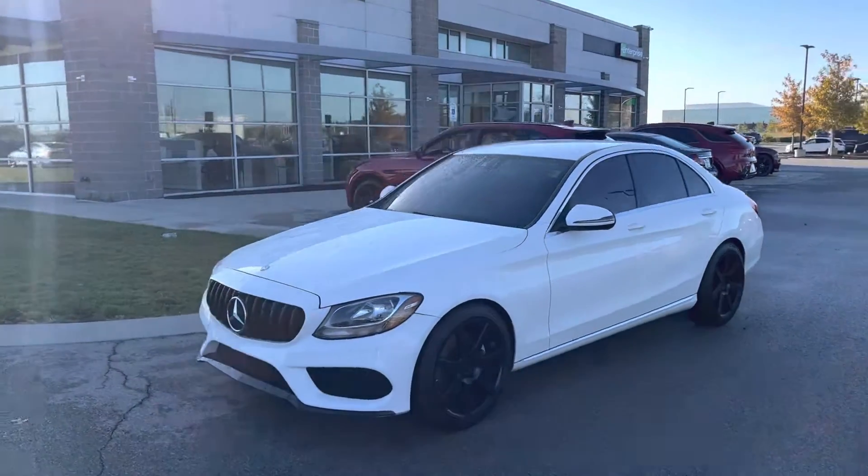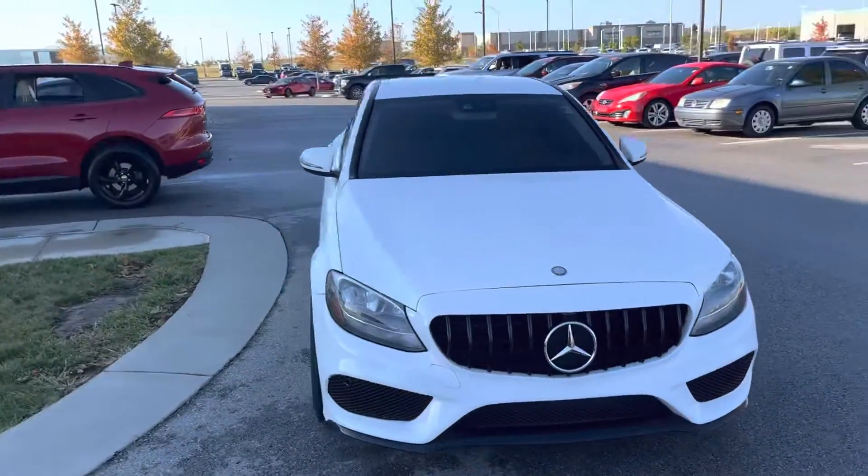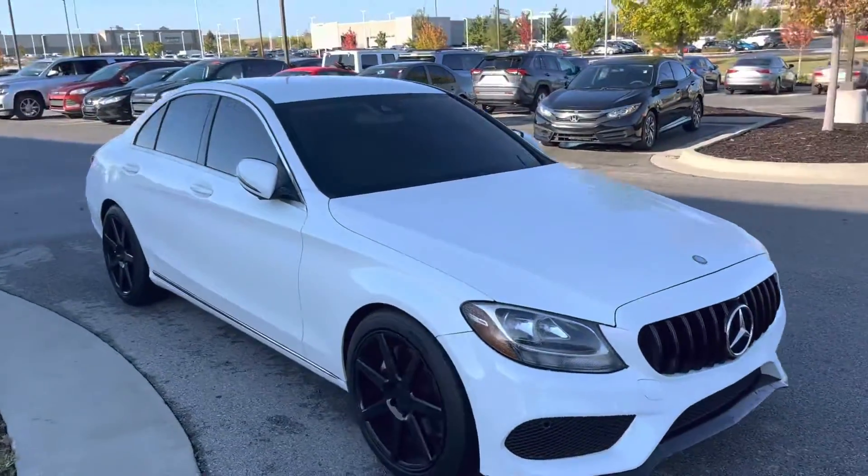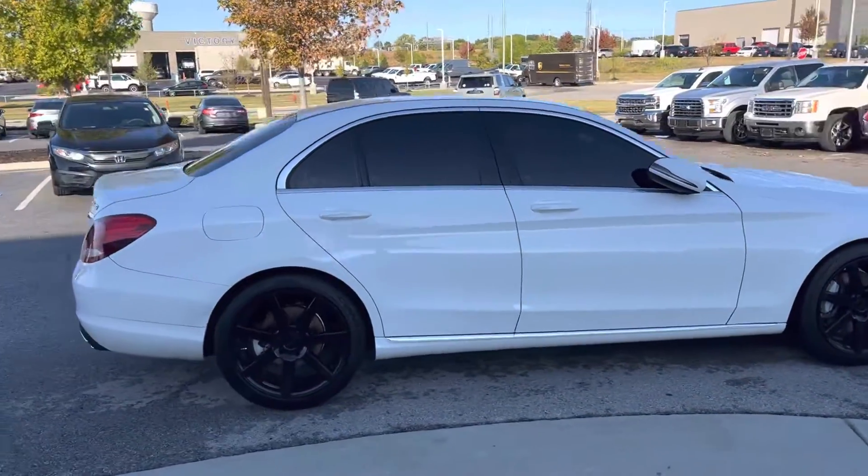Good morning, Derek, Draylen, Carol over at Premier Auto Outlet. Here's your 2017 Mercedes-Benz C Class 300 that you were interested in. And man, this thing cleans up good and is ready to go past all the inspections.